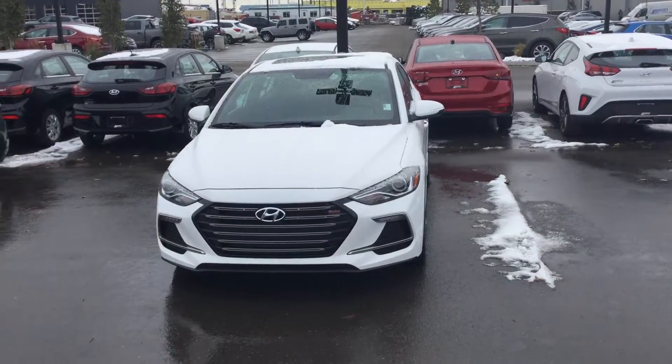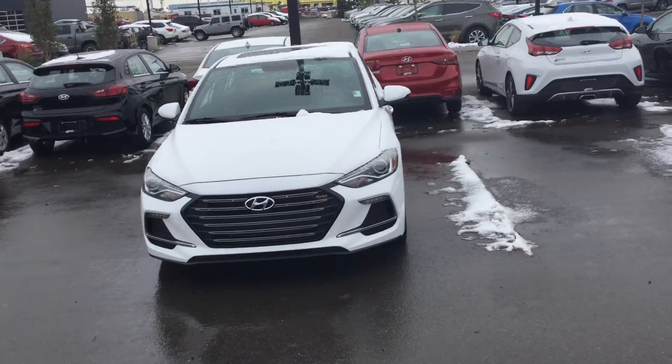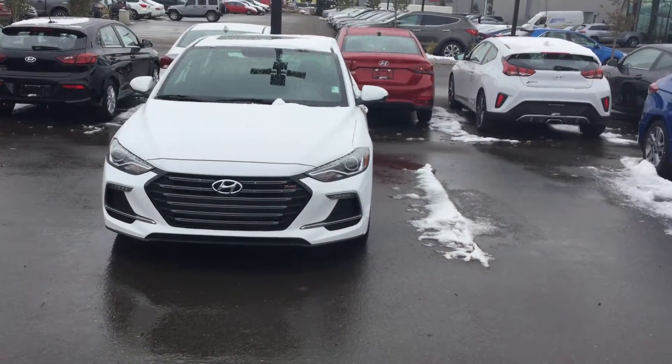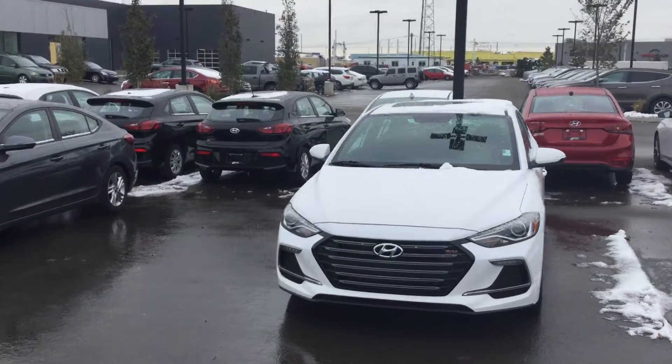Good morning Roland, this is Yusuf with River City Hyundai. Thank you for inquiring on the Hyundai Elantra. Right now we don't have the Phoenix Orange one — it's a manager demo, so it's going to be back in the afternoon. This one is similar in trim level, so I'm going to show you some of the features in this one, and as soon as that one gets here later this afternoon I'll make a video about that one for you.